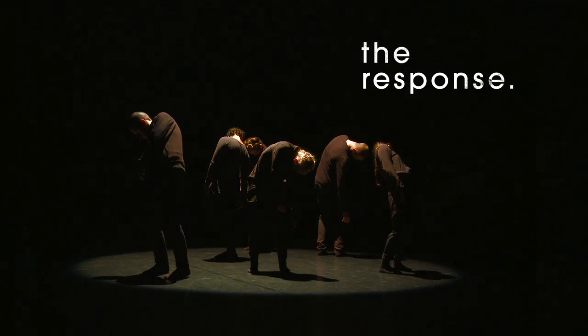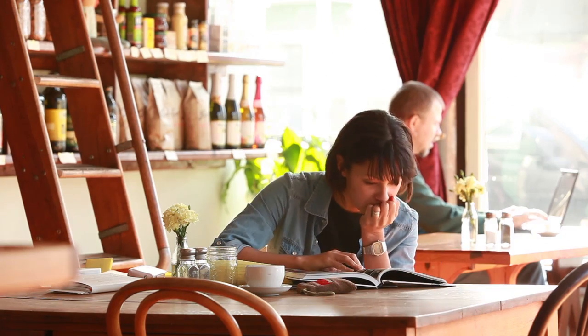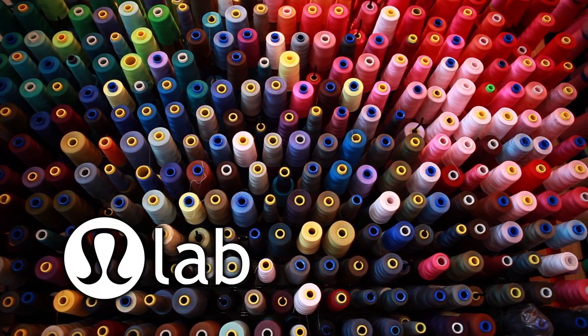I knew I wanted to make something dark and a completely different world from everything that I had made before. The lab is a design incubator — we want to react to what trends are happening in the community.